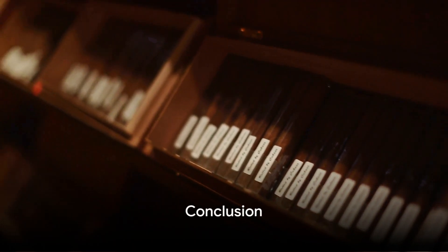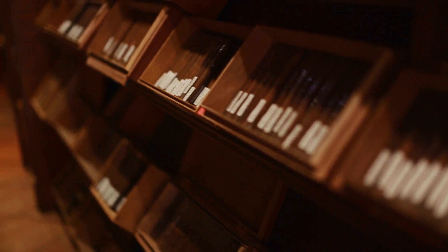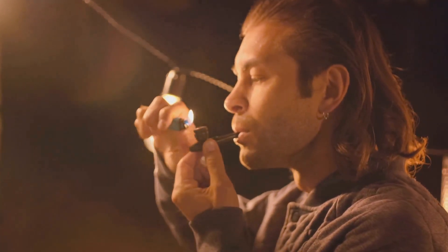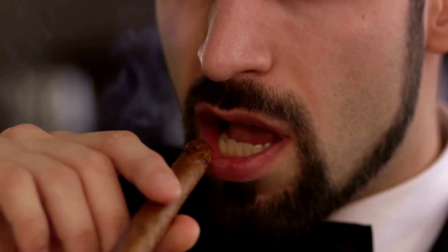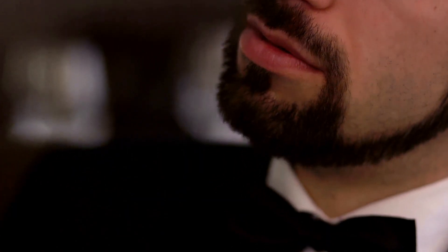In the end, the choice is yours. Whether you're new to cigars or a seasoned aficionado, there's a sampler pack out there for you. So go ahead, take a puff and savor the rich tapestry of flavors that the world of cigars has to offer. Until next time, keep exploring, keep discovering, and most importantly, keep enjoying the fine art of smoking cigars.